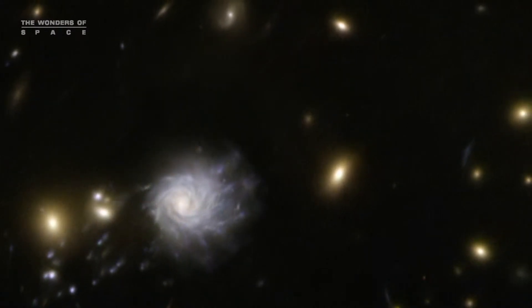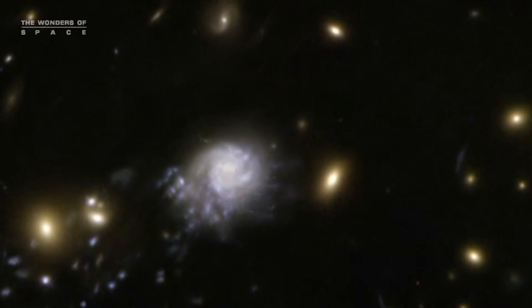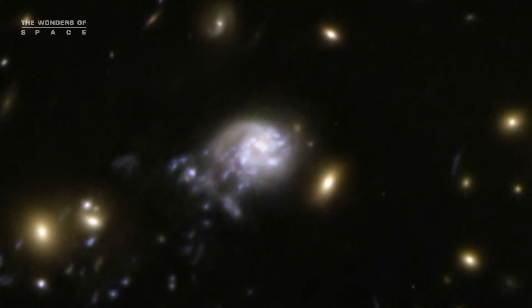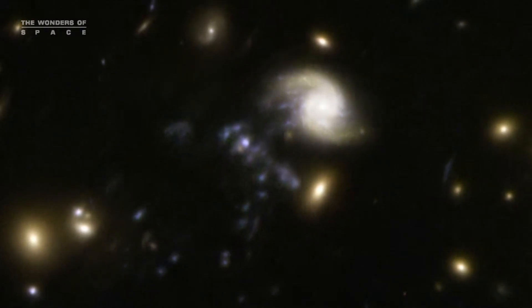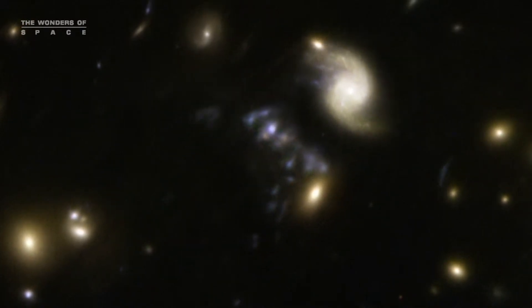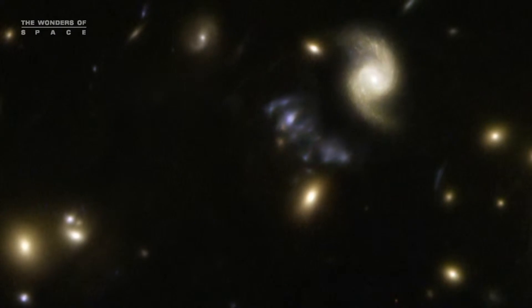Even though its mass is slightly larger than that of the Milky Way, the spiral will inevitably lose all its gas and dust, and hence its chance of generating new stars. So it will probably become a gas-poor galaxy left with an old population of red stars.